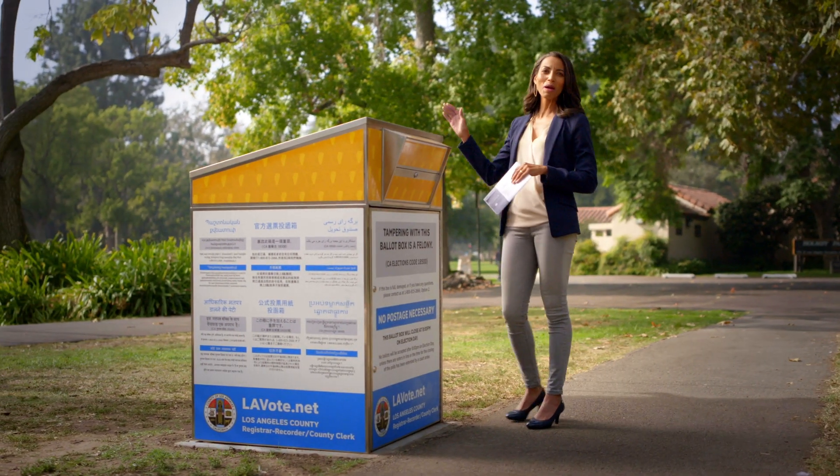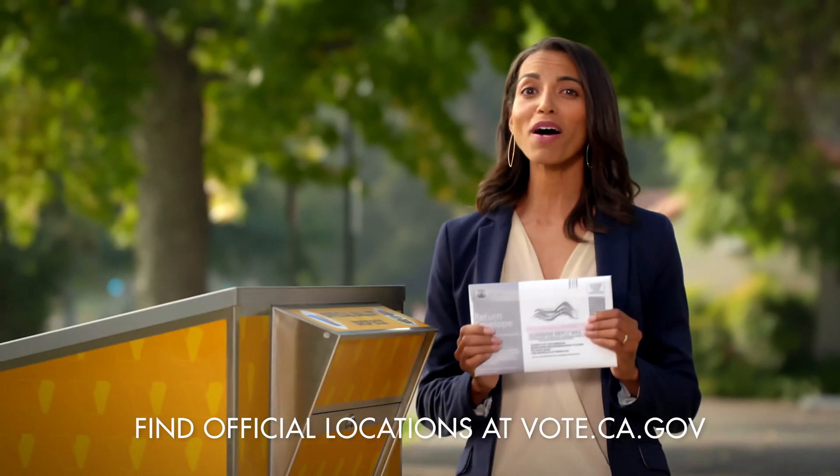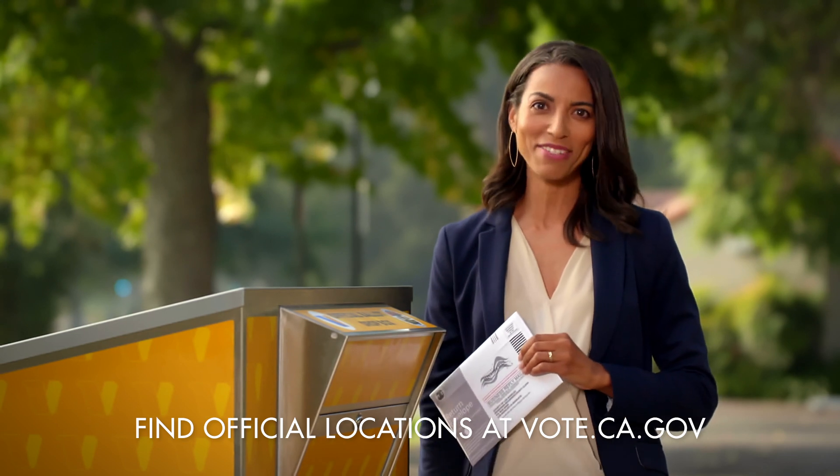Need to find the closest official ballot drop box near you? Just visit vote.ca.gov to find your nearest location. Then drop off your ballot. Your vote will be secure and counted.